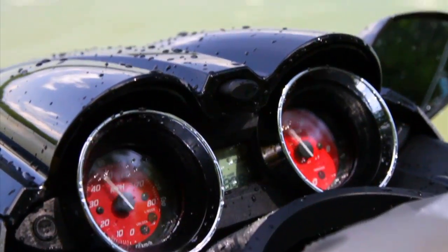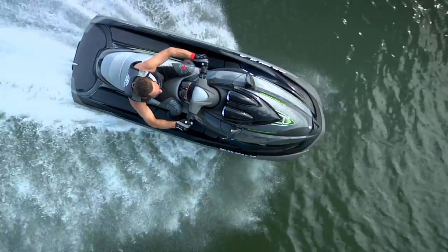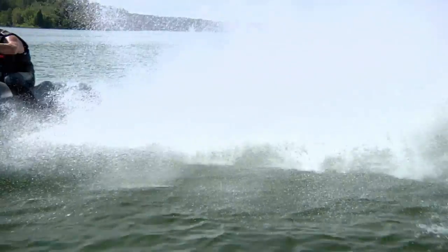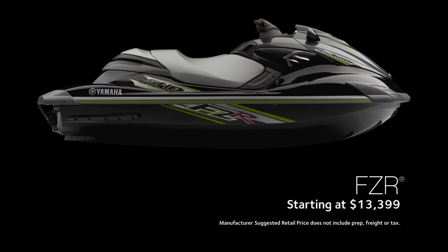Large analog dials are easy to read and instantly relay RPM and speed during competition. From the start line to wide open throttle velocity, the FZR dominates the competition. Available in Eclipse Black, the FZR starts at $13,399.